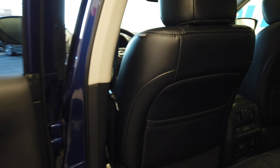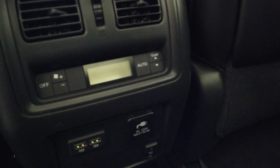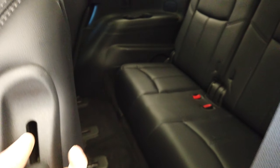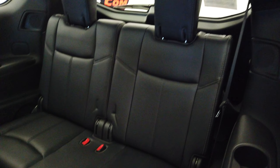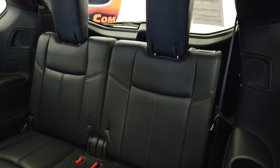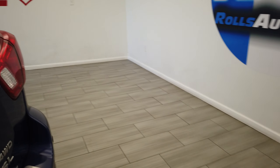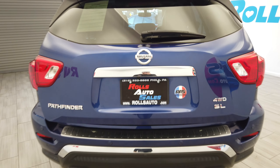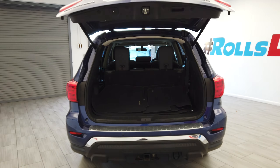This vehicle does have a third row along with rear climate control and heated seats. This folds up. Automatic rear hatch. The third row does collapse.